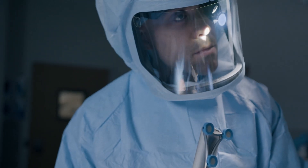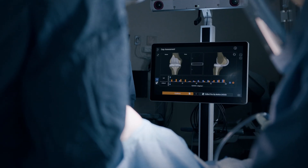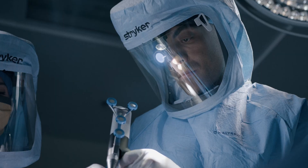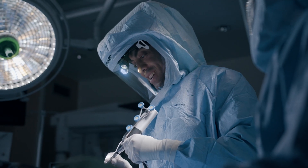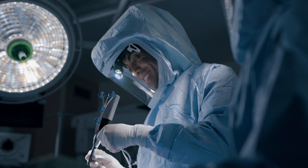The Cori Surgical System at Skagit Regional Health helps joint surgery patients recover faster and stronger, so you can get back to the activities that you love. Ask your surgeon if a Cori knee replacement is right for you.